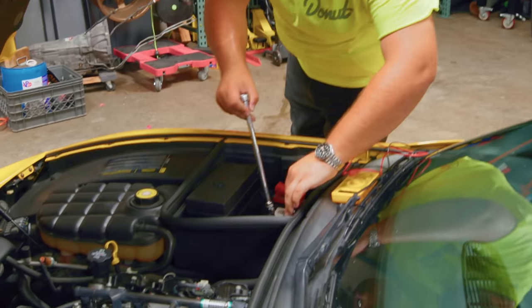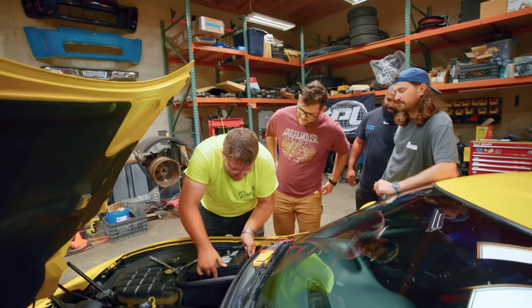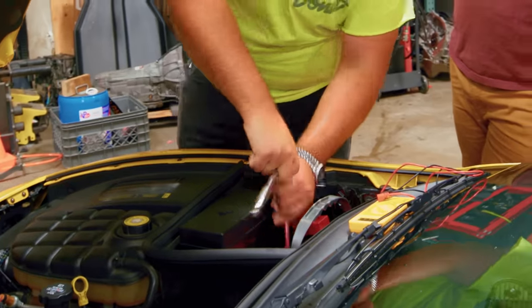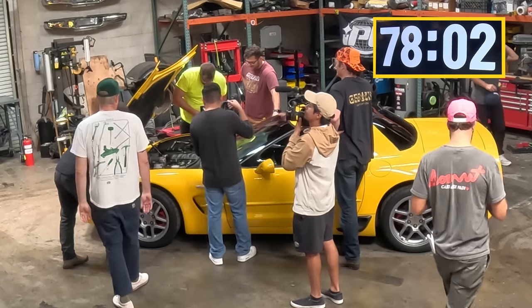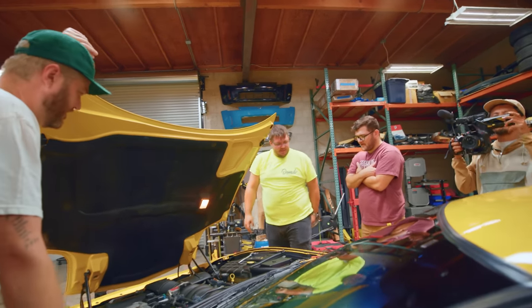Ten minutes in and Sam is making great progress — already figured out two sabotages. Sam, how are you feeling so far? I'm feeling good. Are you sweating yet? Just a little bit. My next step is to see if now it'll start, which I'm going to seriously doubt. But you know, we'll try. Give it a shot.